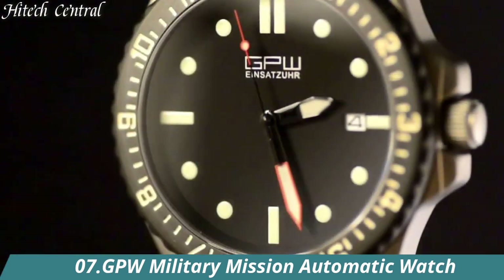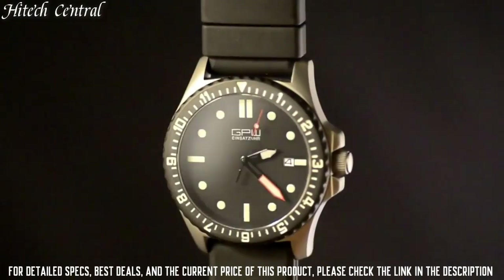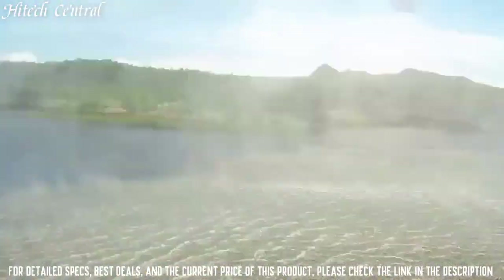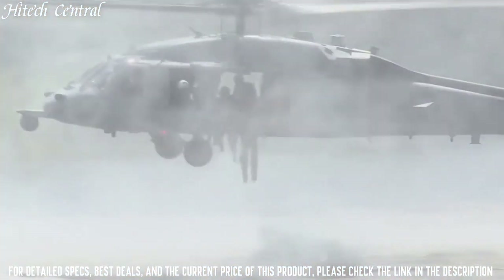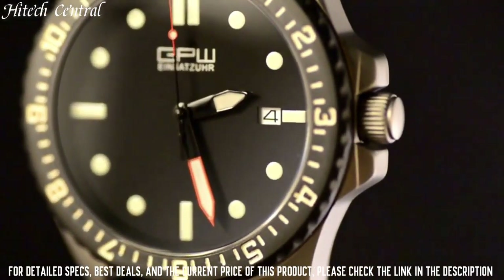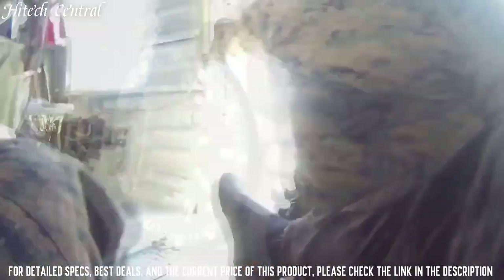Number 7: GPW Military Mission Automatic Watch. Item shape: round. Dial window material type: anti-reflective sapphire. Display type: analog. Buckle clasp. Case material: titanium. Case diameter: 42mm. Case thickness: 13mm.